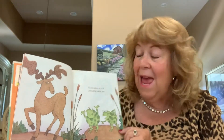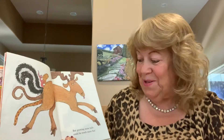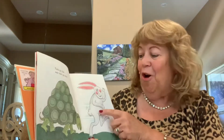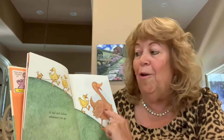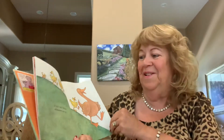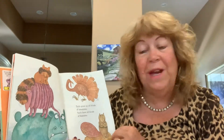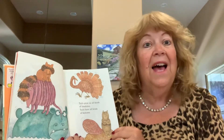If you grow a tail you grow only one. But growing more tails could be much more fun. Tails go fast and tails go slow. A tail will follow wherever you go. Tails grow on all kinds of creatures. Tails have all kinds of features.